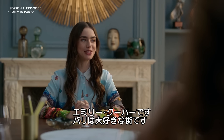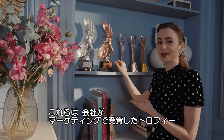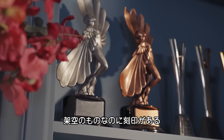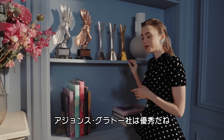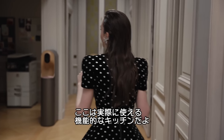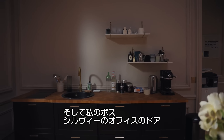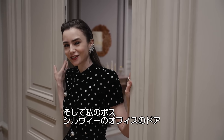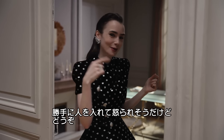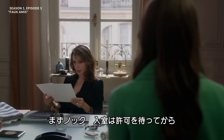I'm Emily Cooper, and I'm so excited to be here in Paris. These are technically awards that our company has won for best marketing, which I just realized are fabricated for our show — apparently Agence Grotto is doing a good job. We have a fully functioning kitchen over here and the door to my boss's office, Sylvie. Now she'd probably kill me for taking you in here, but I'm going to do it anyway. Come on in. Sylvie: 'It's customary to knock, wait for a reply, then enter.'